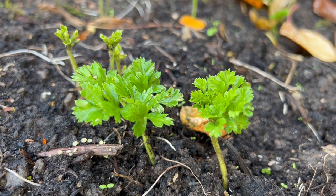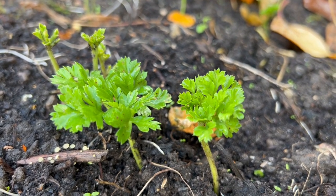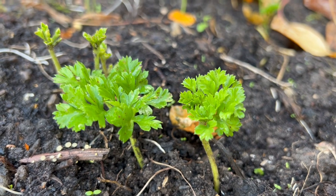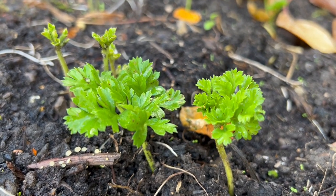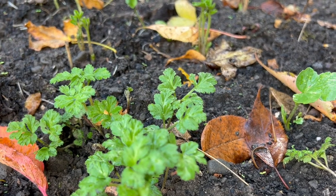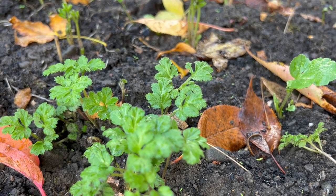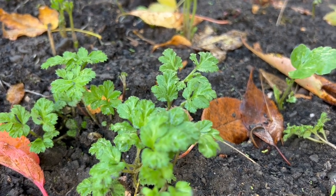In the greenhouse we've got anemones and ranunculus which I'm overwintering, but I also have some outside in the flower patch. These are a little bit behind the ones in the greenhouse at the moment, but they're thriving with lots of nice leafy growth and they'll be putting good roots down, so hopefully these will do well over the winter and give us some early spring flowers next year.